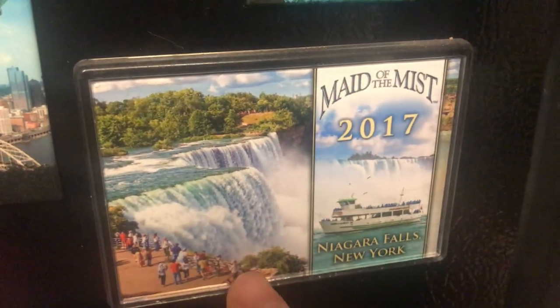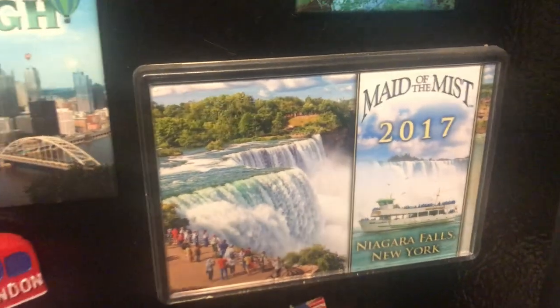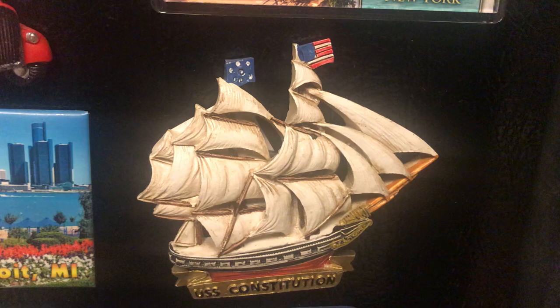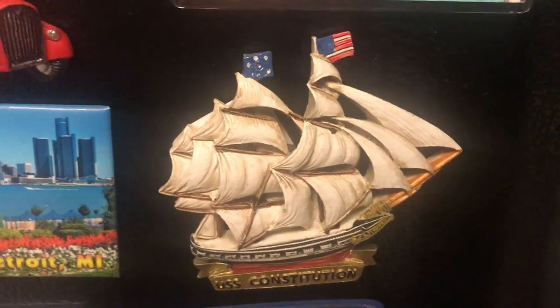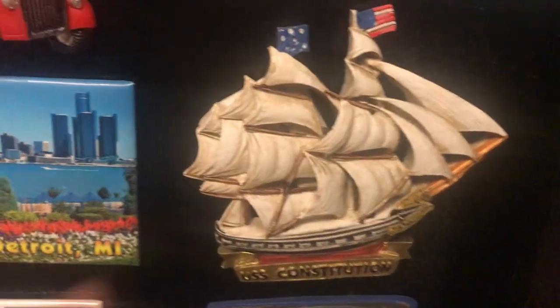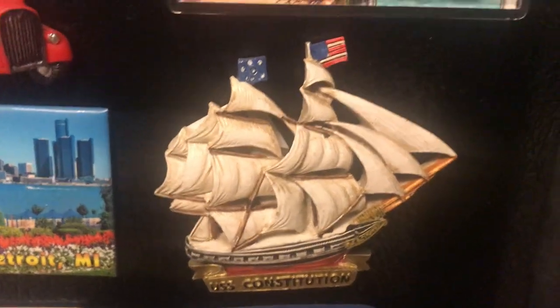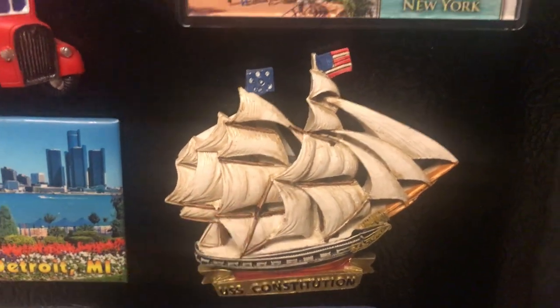We talked about Niagara Falls — this is the Maid of the Mist in Niagara Falls, New York, from the US side. We talked about Boston — this is the famous USS Constitution, a ship that never lost any battle in US history. It's a very popular ship.